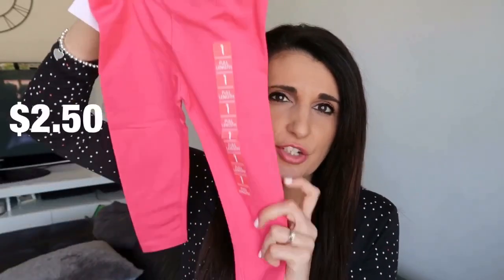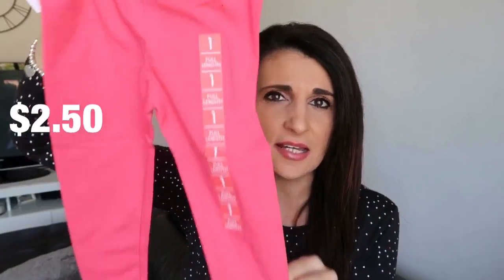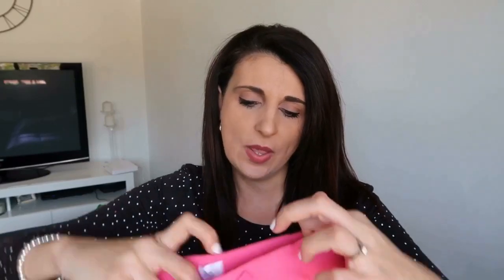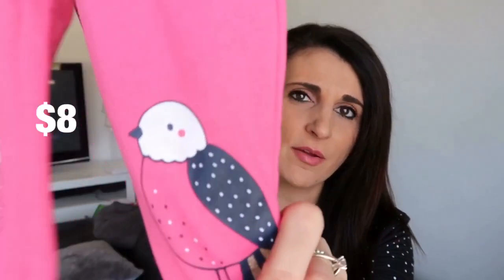I'm almost done — just a couple of clothing items. I'll show you Adriana's first. She just needs a couple of extra leggings, so I picked her up these pink ones — I find this colour goes with a lot of her tops, and I think these were $2.50. I also picked her up a plain purple pair. And the last thing I got for her is little sweatpants with little birds on them — I just love this colour because it goes with so many of her tops, and this one was $8.